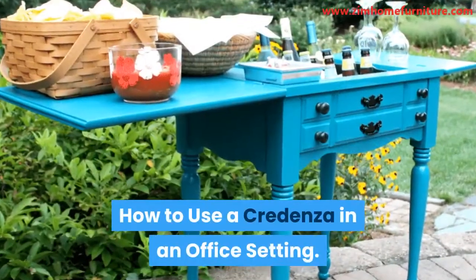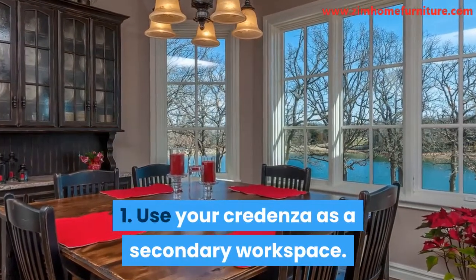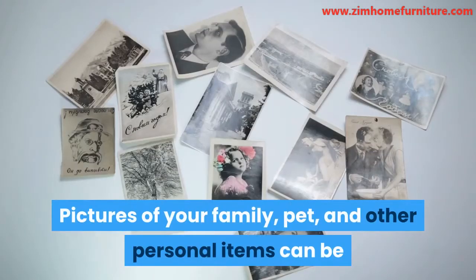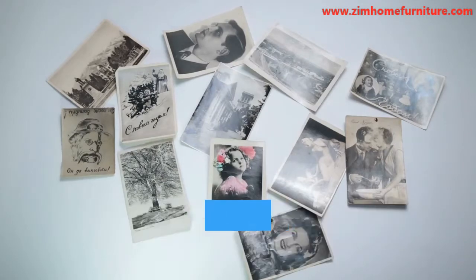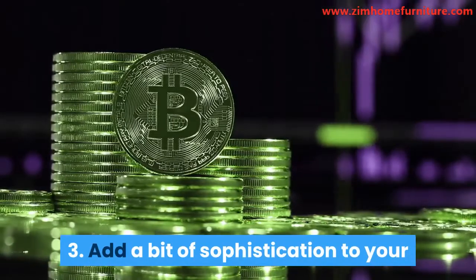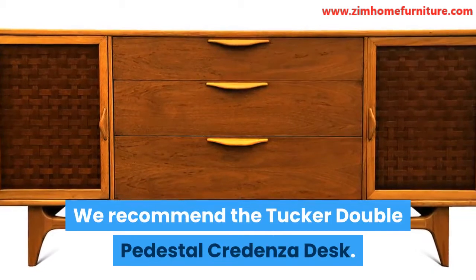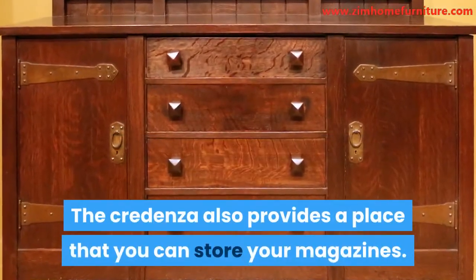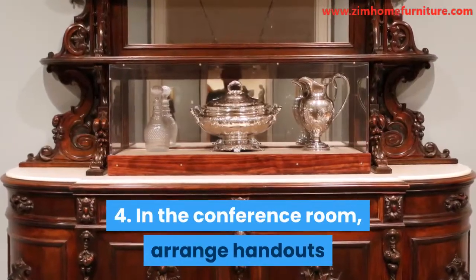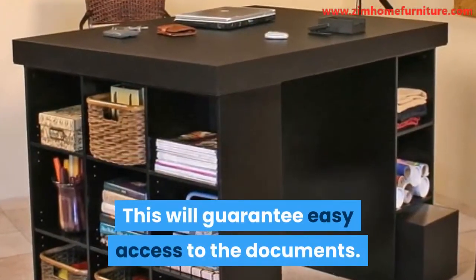How to use a credenza in an office setting: Use your credenza as a secondary workspace. Your work desk should always be tidy — pictures of your family, pet, and other personal items can be arranged on the surface of the credenza. Add a bit of sophistication to your business waiting area with a posh credenza. We recommend the Tucker Double Pedestal Credenza Desk. The credenza also provides a place to store your magazines. In the conference room, arrange handouts and reports on your credenza to guarantee easy access to the documents.